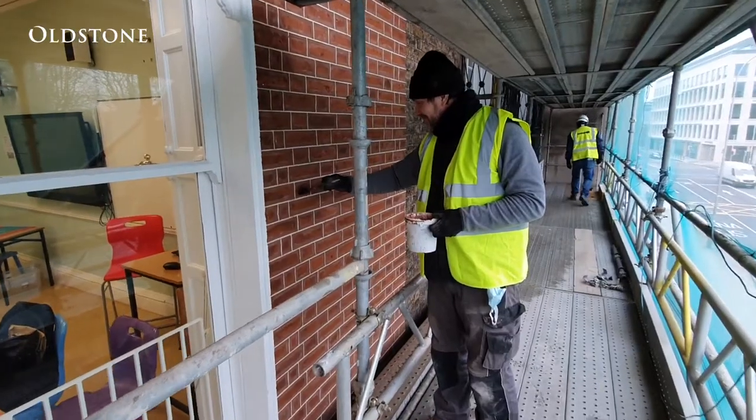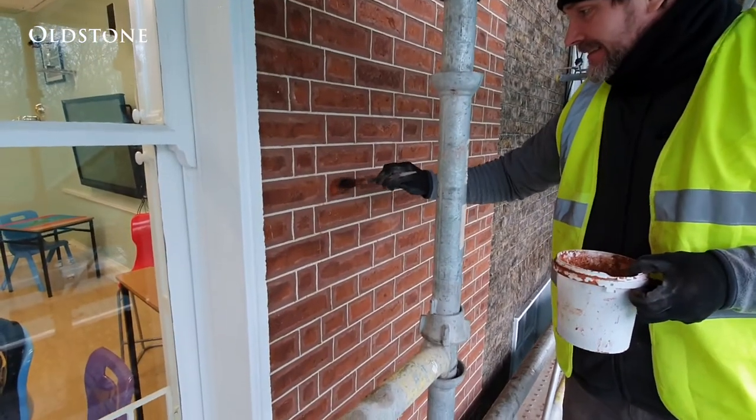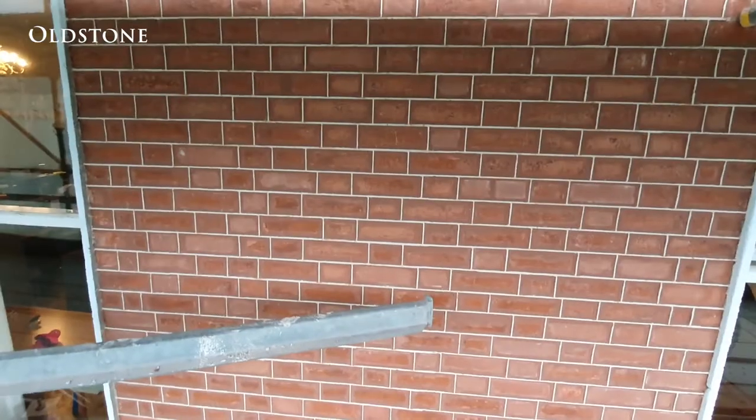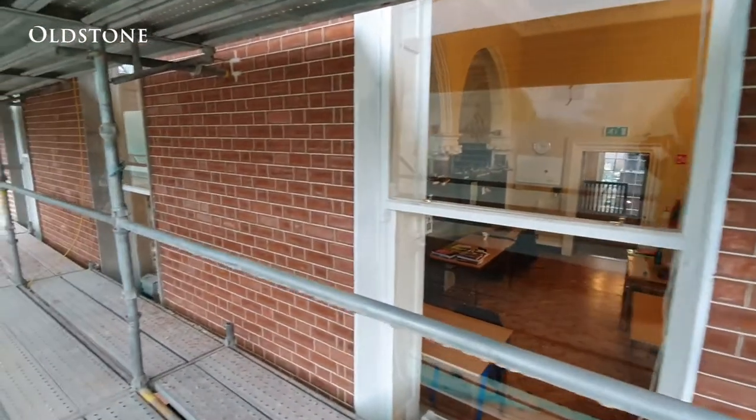The challenge to this job for us was to minimise the disruption to the occupants and keep the school going whilst we were working on the outside. Not only that, but to work during the Covid period and all the restrictions that were imposed with it.